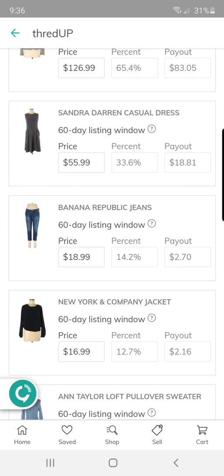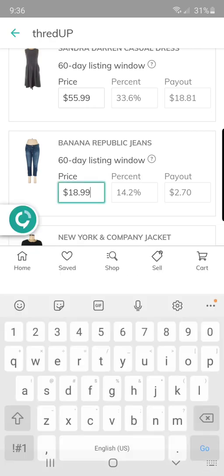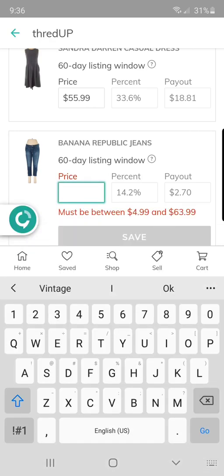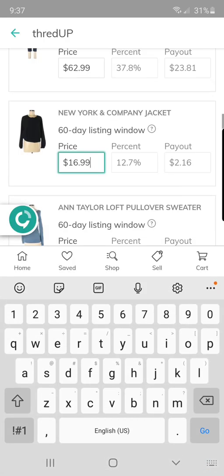$1.50 into $18.81 is a great profit for very little work. These Banana Republic jeans I got for $1 at a local garage sale — I'll raise that to $62.99. You can kind of get the gist: the higher-end brands will show you better payouts.